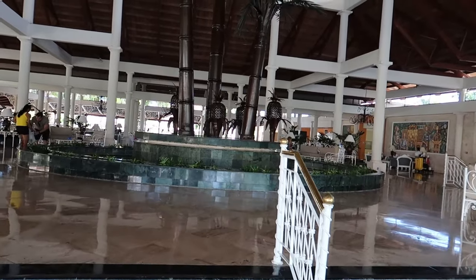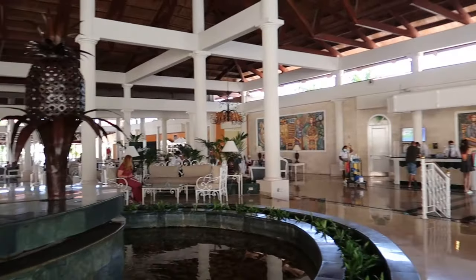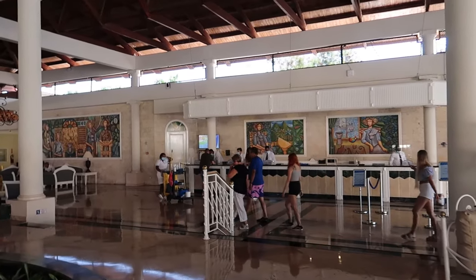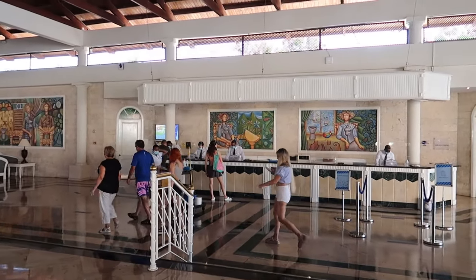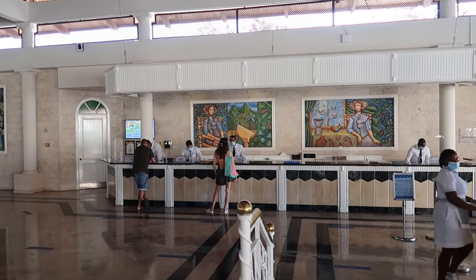Back in the lobby area now, I'm heading up to the big palm tree and pineapple statue. Looking over this way, we can see the check-in desk for Bahia Principe Grand Punta Cana. Everyone here will be happy to help you with any questions you may have.